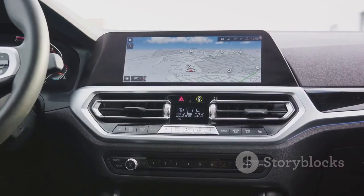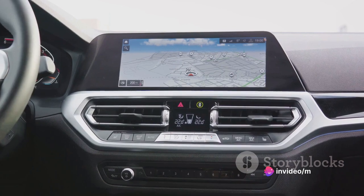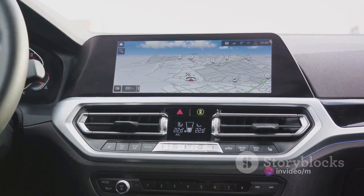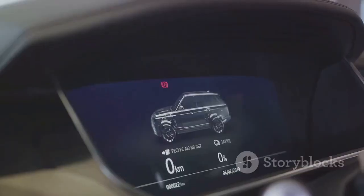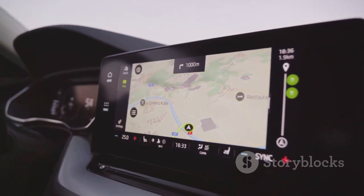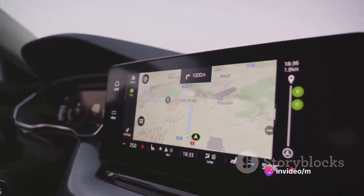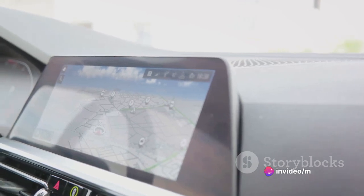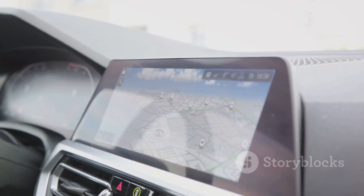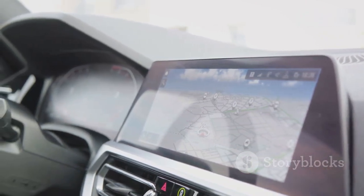With advanced voice control, you can command your CLA to navigate routes, play music, or even find the nearest gas station, all without lifting a finger. The system boasts a high-resolution touchscreen display that's as responsive as it is vibrant, making every interaction a delight. For those who live by their smartphones, the CLA's infotainment system seamlessly integrates with your device, giving you access to your favorite apps right from the dashboard.